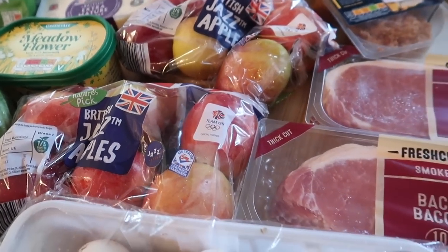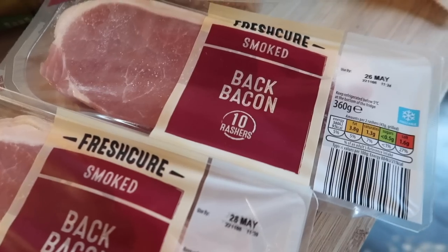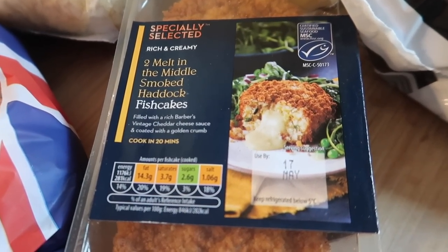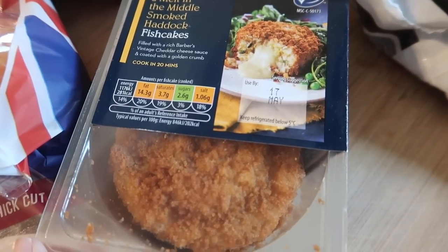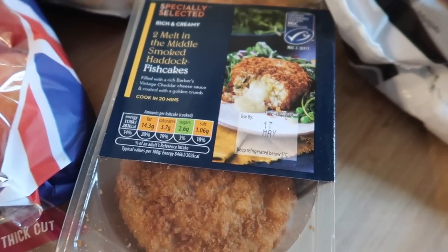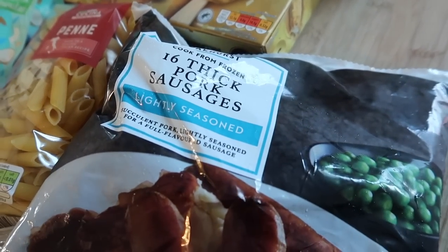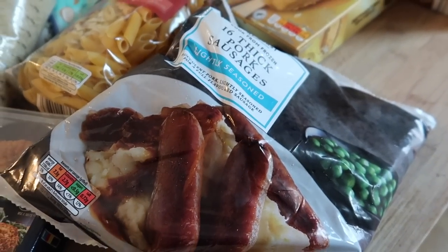I got two lots of jazz apples — you get six in a pack and they're £1.89. I didn't need bananas as I've still got a big bunch left. I got two lots of smoked back bacon rashers for bacon sandwiches at the weekend. I also got two of these Melts in the Middle smoked haddock fish cakes, filled with vintage cheddar and coated in a golden crumb — really nice just with a bit of salad. Some thick pork sausages too.